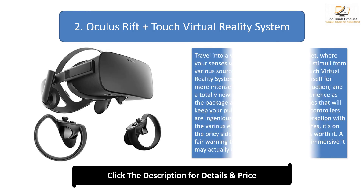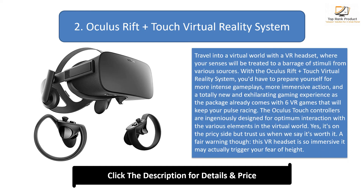Number 2: Oculus Rift Plus Touch Virtual Reality System. Travel into a virtual world with a VR headset where your senses will be treated to a barrage of stimuli from various sources. With the Oculus Rift Plus Touch Virtual Reality System, you'd have to prepare yourself for more intense gameplay, more immersive action, and a totally new and exhilarating gaming experience — the package already comes with 6 VR games that will keep your pulse racing. The Oculus Touch controllers are ingeniously designed for optimum interaction with the various elements in the virtual world. It's on the pricey side, but trust us when we say it's worth it. Fair warning though: this VR headset is so immersive it may actually trigger your fear of heights.